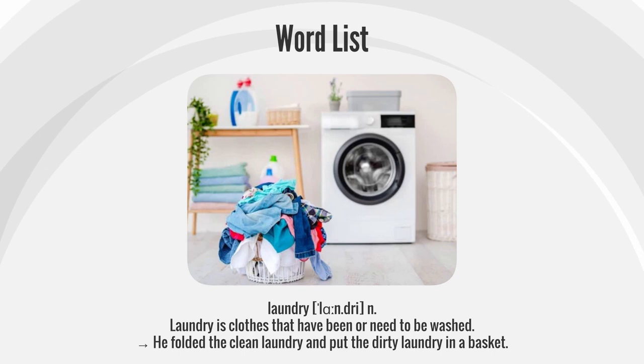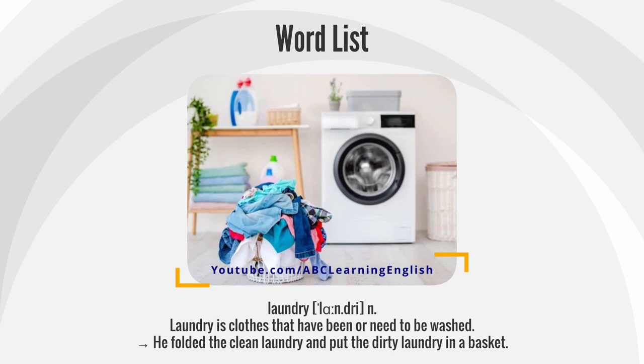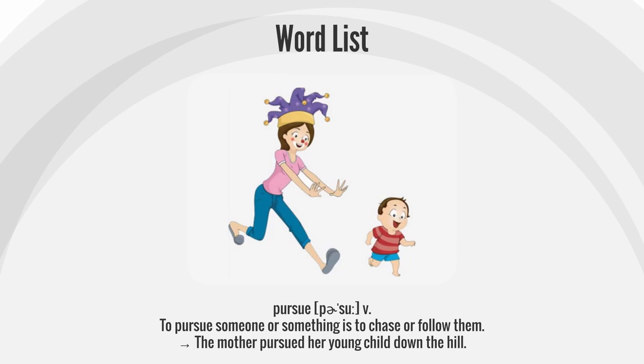Laundry. Laundry is clothes that have been or need to be washed. He folded the clean laundry and put the dirty laundry in a basket.